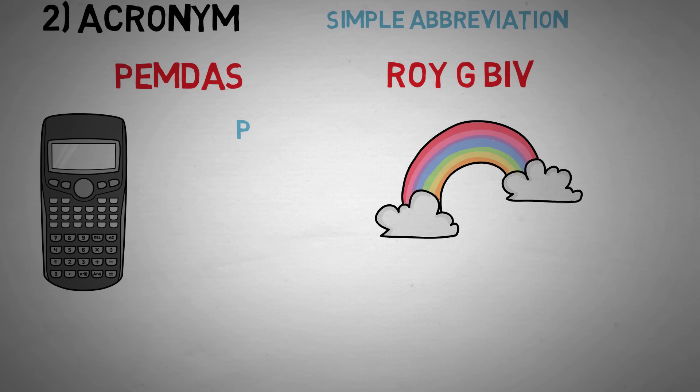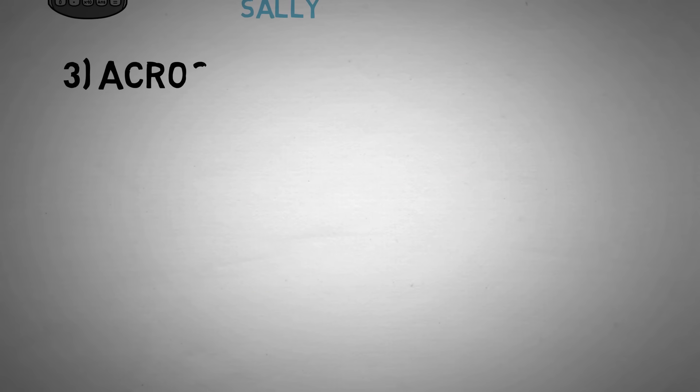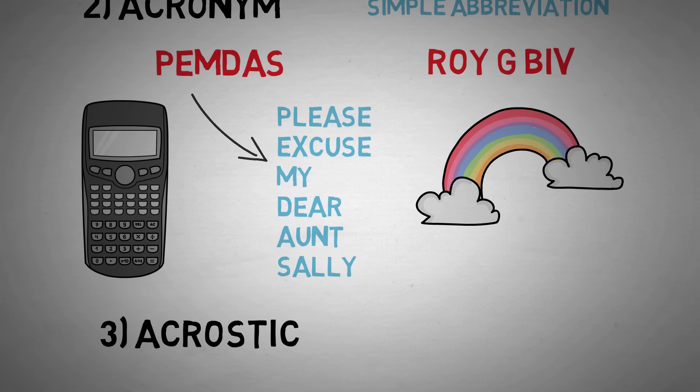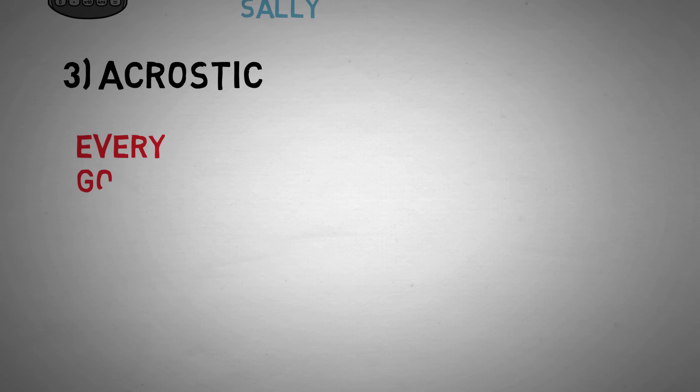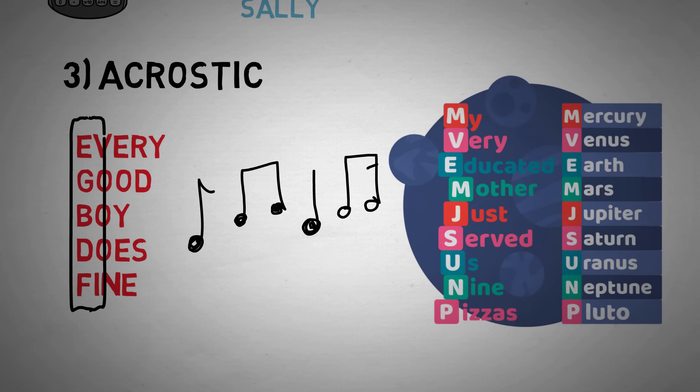Some people don't remember PEMDAS — they remember it as 'Please Excuse My Dear Aunt Sally.' If you were taught this trick to remember how to solve math problems, you weren't using an acronym; you were using something called an acrostic. An acrostic is when you turn an acronym into a sentence to increase the likelihood of recalling it by giving it just a bit more meaning. 'Every Good Boy Does Fine' is probably familiar to people who took an elementary school music class. 'My Very Educated Mother Just Served Us Nine Pizzas' is also a great way to remember the order of the planets. Usually, the sillier and more unique they are, the easier they are to remember.